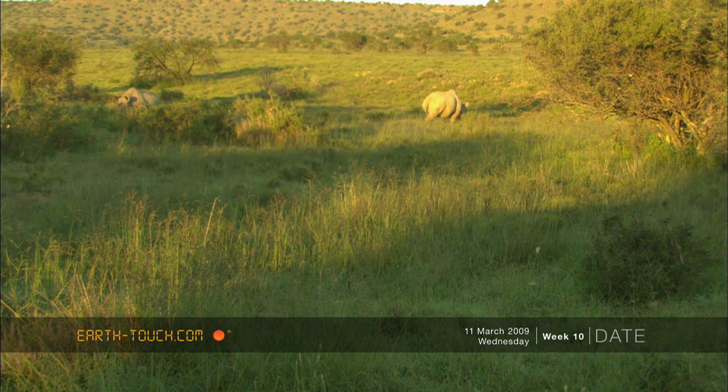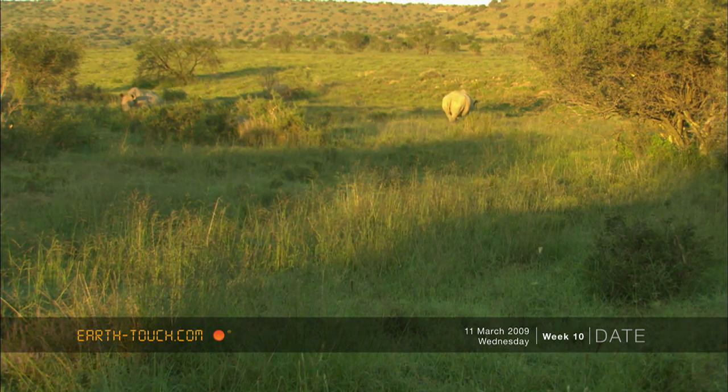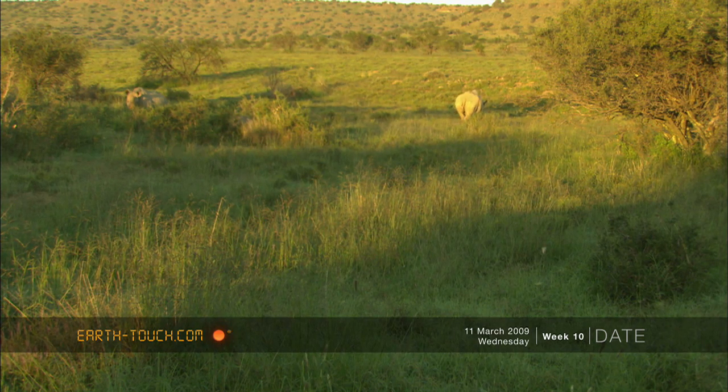The mother and calf work through a small area, selectively browsing in what seemed to be lush new growth.